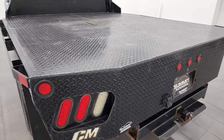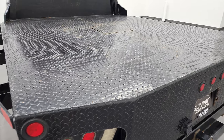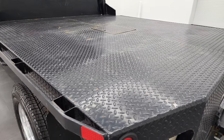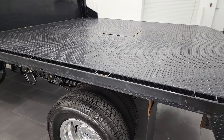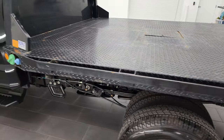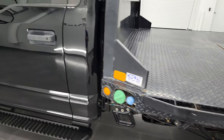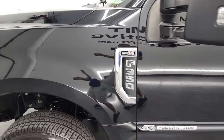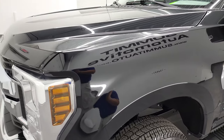This one has a CM flatbed on it — it's 8'6" by 7'9". It's in really nice shape and it does have a gooseneck hitch in the middle. Down the driver's side, the doors, bed, and body all look really good. The front fender is in nice shape.